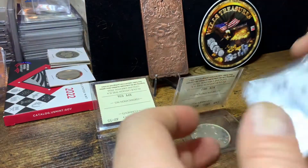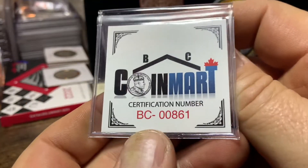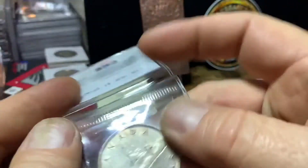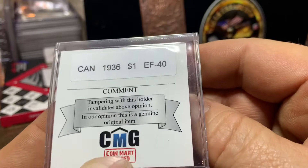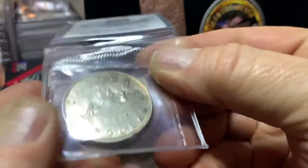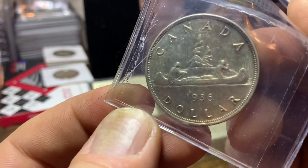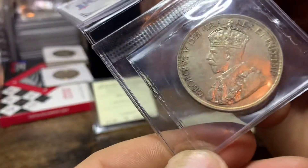Beautiful, beautiful coin. And this last one is from BC Coin Mart — this is also a certification service up in Canada. It's got the certification number. And on the back it tells you this one's a 1936, an EF40. Same with the little comment section and the little disclaimer — tampering with this holder invalidates above opinion. So kind of cool. And this one is also sealed, cannot access this coin at all. Same design, but in 1936. Second year is minted, and King George V.